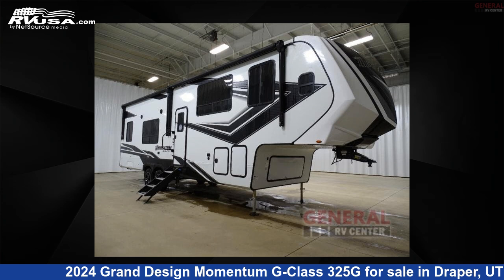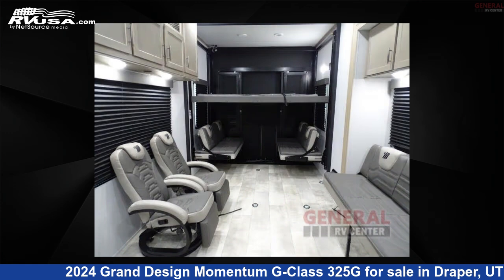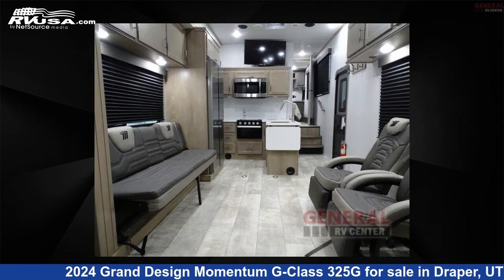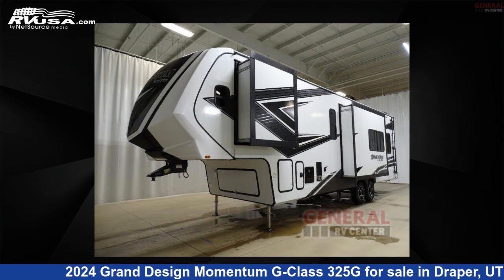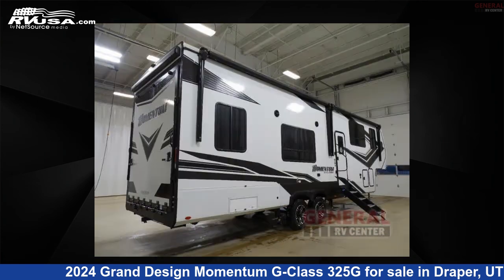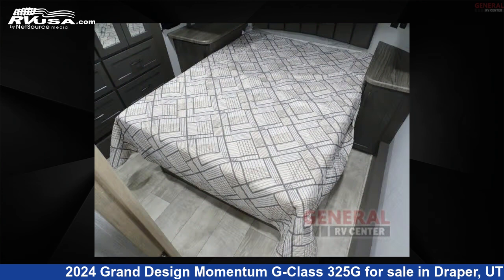This 2024 Grand Design Momentum G Class 325G is a Toy Hauler RV, located in Draper, Utah 84020, and is offered for sale by General RV Center. Click the link in the video description to visit RVUSA.com and see more photos as well as the current price. This new Grand Design is 35 feet 0 inches in length and features sleeps 7, a slide-out, and 160 gallons fresh water capacity.